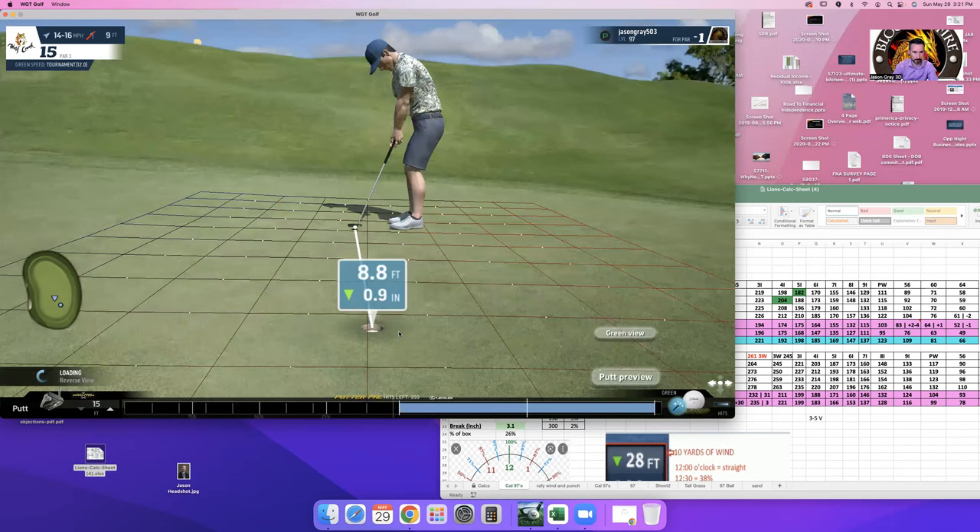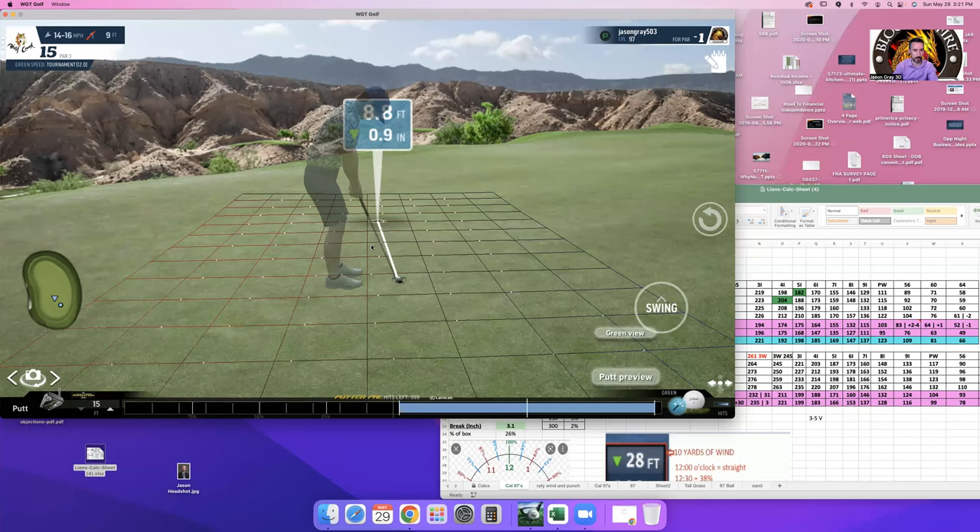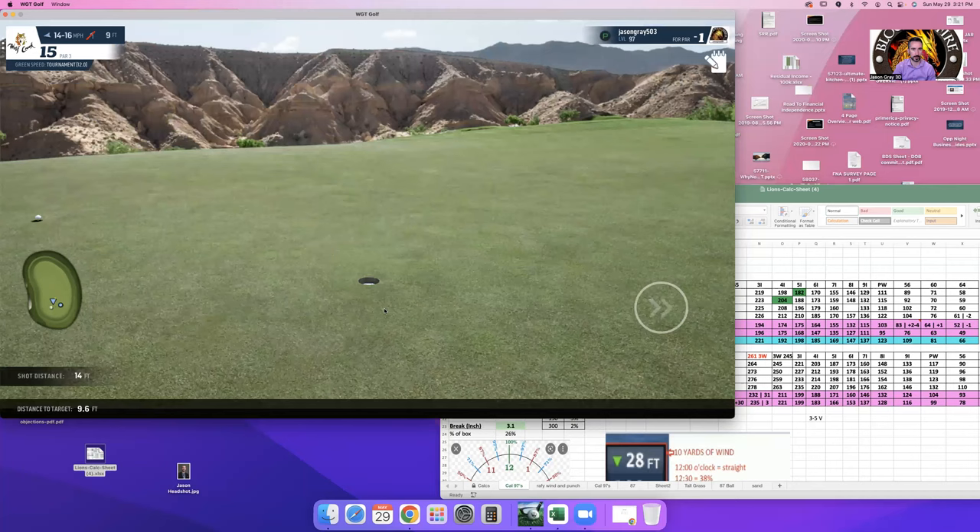Bucks or not — Heat or Celtics, what do you got? I think the Celtics are the better team but I want Miami to pull through on them.